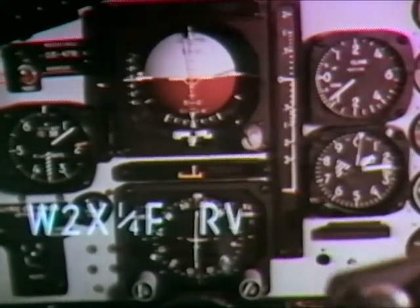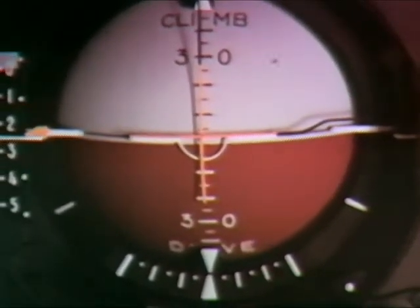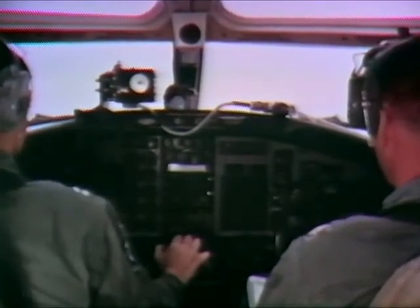PIFAC 6-0, Randolph weather: indefinite ceiling 200, sky obscured, visibility 1/4 of a mile, fog. Runway 3-2, visual range 1,600 feet. 200 feet. Small correction. Approach lights. Cross check. Touchdown. Flying actual weather approaches emphasizes the importance of crew coordination. By sharing responsibilities, the pilot has more time to assess the situation, improving the quality of decisions.